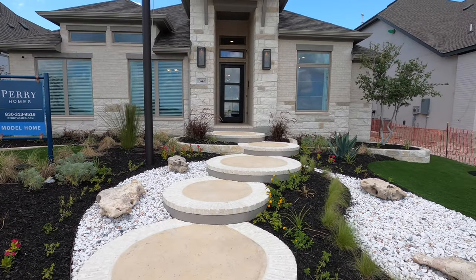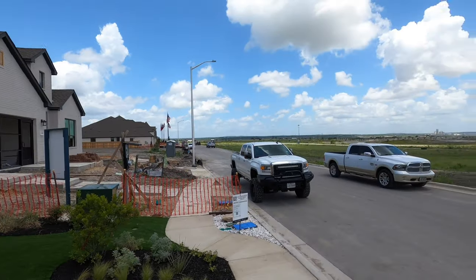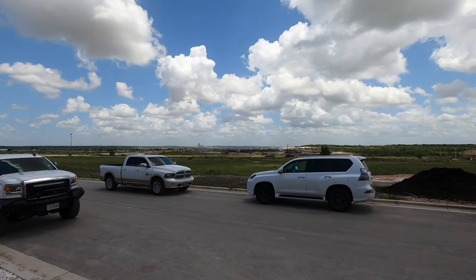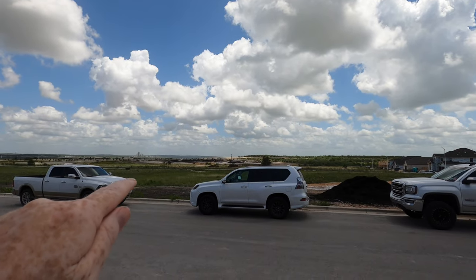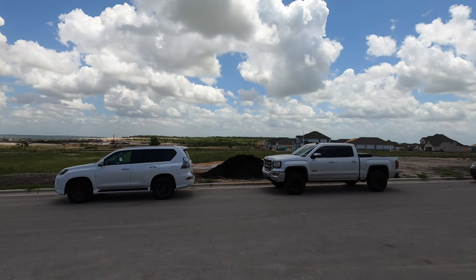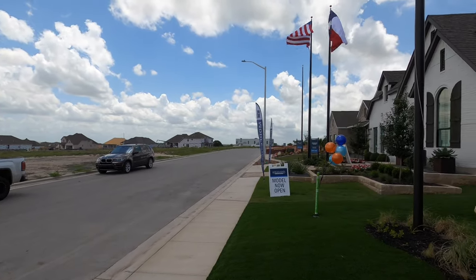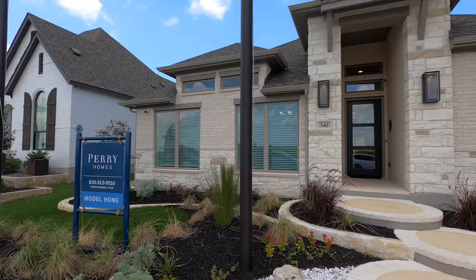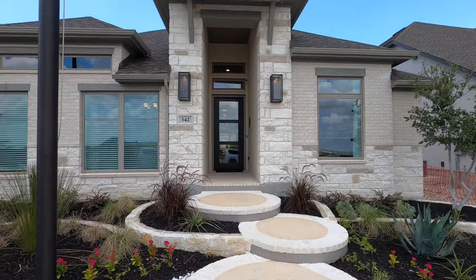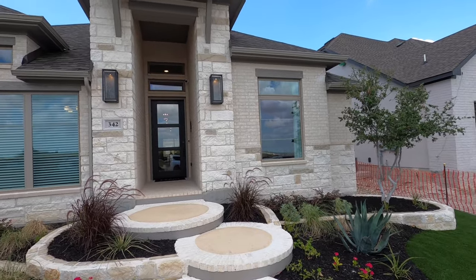This is a beautiful model home. I really like the steps they put in here — it's really creative. You've got multiple builders out here: Highland, Todd Brothers. That's I-35 right up on the road there — you can't hear it at all, so it's really quiet out here. The construction you see in front of us right now is the new elementary school coming in. They're going to put an elementary and middle school in this area, plus a really nice amenity center with offices and a farmer's market. These are the same developers who did Vintage Oaks, and I'm super excited about this.